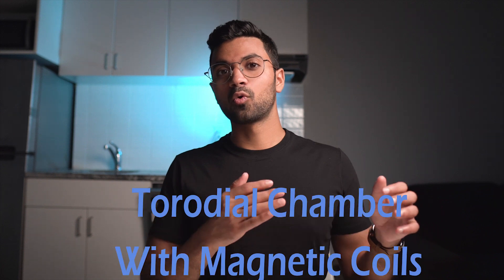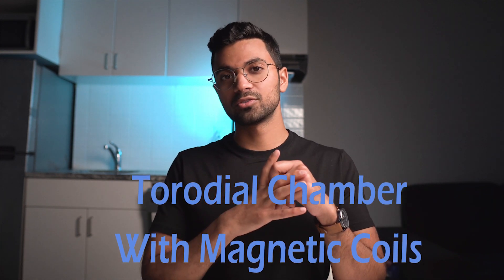The Russian acronym Tokamak stands for Toroidal Chamber Magnetic Coils. ITER stands for the International Thermal Nuclear Experimental Reactor, or in Latin, 'it is the way.'